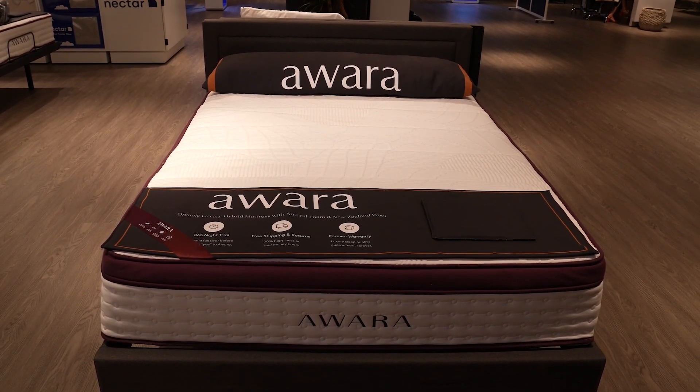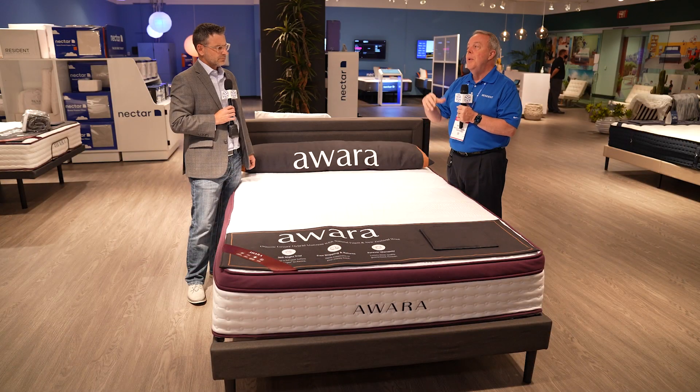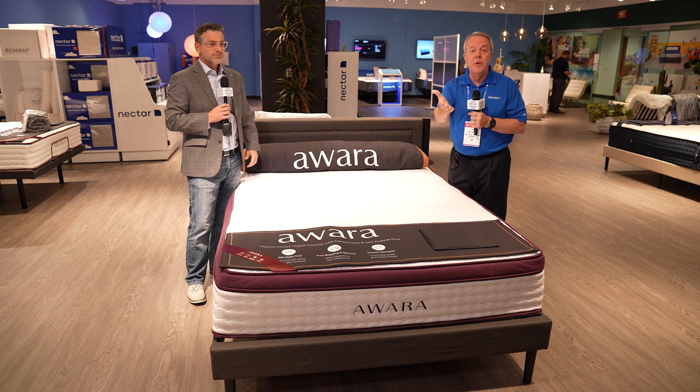An Awara customer gets a free Awara bundle. Everyone knows what a Resident Serenity bundle is — it comes free with Nectar and it comes free with DreamCloud, and it's a $399 value, including the mattress protector, a sheet set, and two pillows. Well, we have actually created an Awara bundle that's a $499 value — a big upgrade. I'd love to show you that as well. We would love to see it. Let's do it.